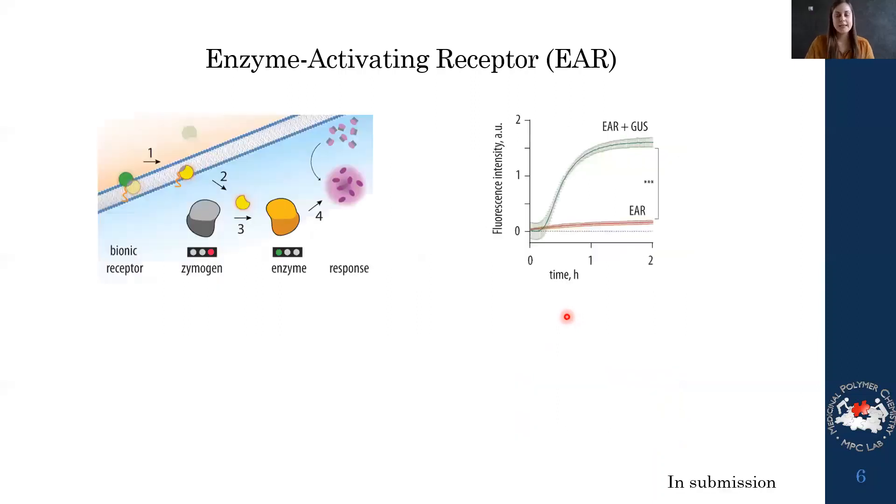We then developed a liposome model system where we could encapsulate the zymogen — inactive papain — together with the substrate for papain. When the receptor was present without the activator, we saw no increase in fluorescence intensity. When we applied beta-glucuronidase externally, we clearly saw an increase in fluorescence, indicating that our receptor system works: we can activate papain and thereby convert the substrate into the fluorescent product, confirming we can transfer information across the lipid bilayer.